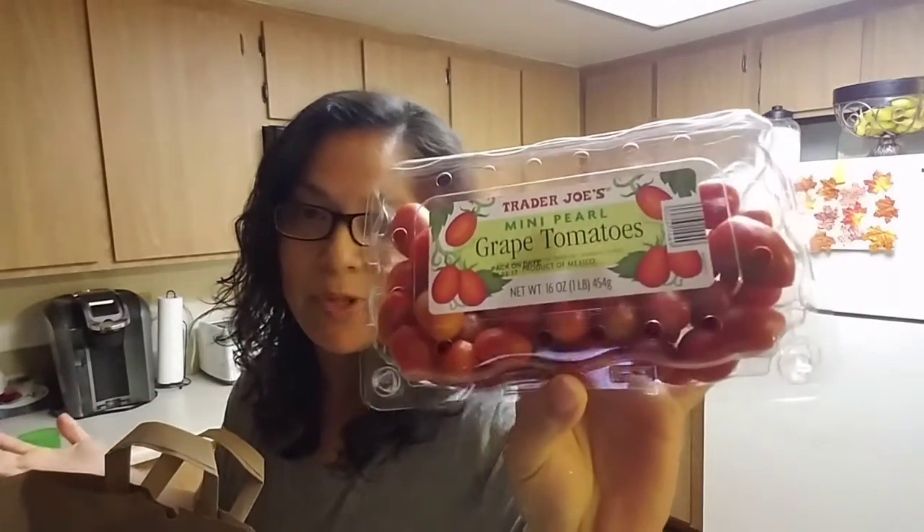I also got some grape tomatoes. I use these with my salads or just to snack on. These are really good. I love grape tomatoes.